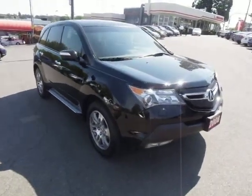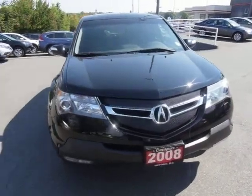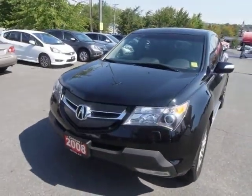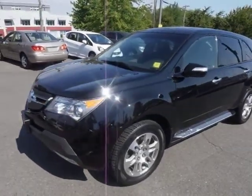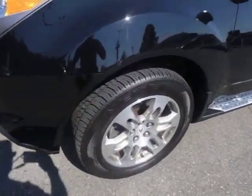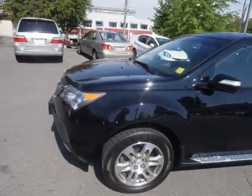Hey, Sean Acampasondi here. Today we're looking at a beautiful 2008 Acura MDX tech package. The tech package is fully loaded with everything except the DVD player. It has the navigation system, the expensive accessory running boards, and fresh tires with a ton of tread. Just a really nice vehicle.